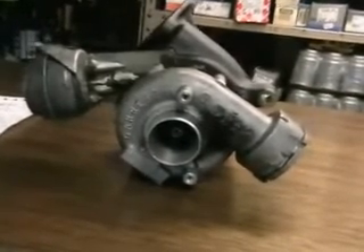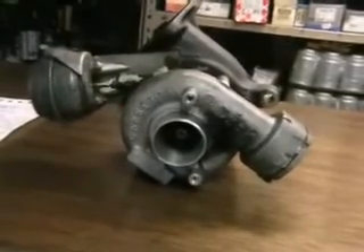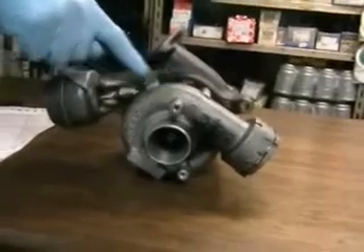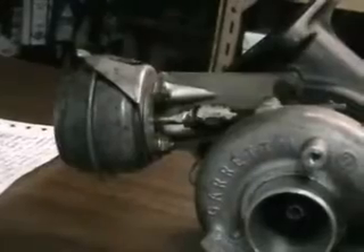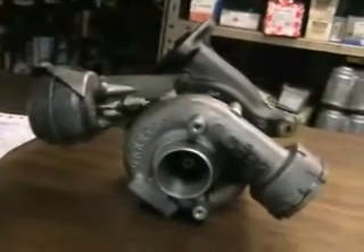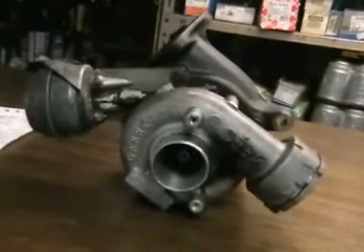To reduce over-revving, a wastegate is fitted to the turbo housing which is operated by a vacuum operated diaphragm. When opened, the wastegate redirects some of the exhaust gases into the exhaust system, allowing the turbine to operate at a safe speed for the turbocharger.